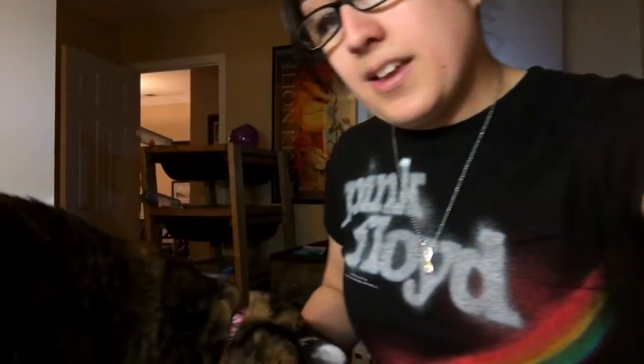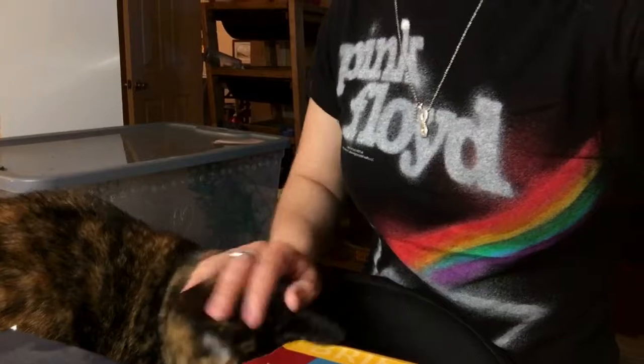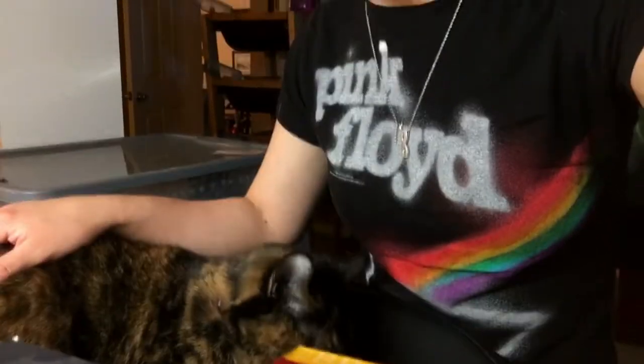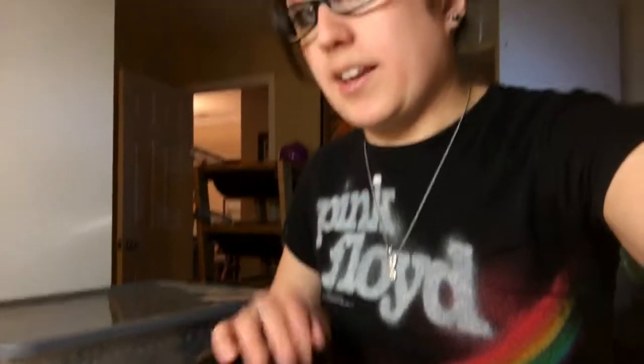Zelda here is a more familiar mutation you might have seen. She is a tortoiseshell calico — and I'm going to get a lot of people shook saying this — but tortoiseshell is a form of calico. I had a lady actually get pissed off when I said that before. Tortoiseshell is a type of calico.